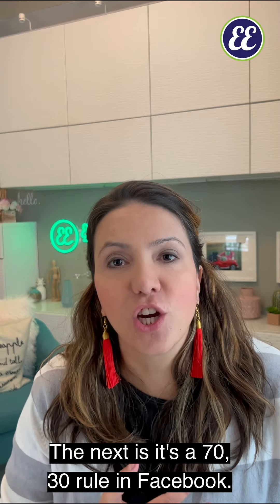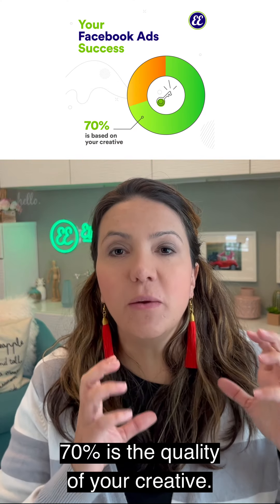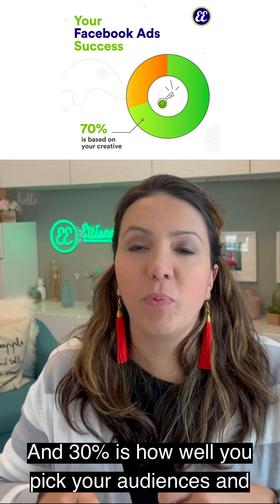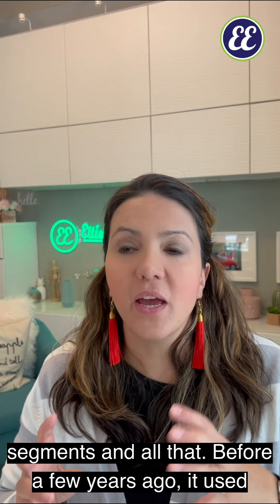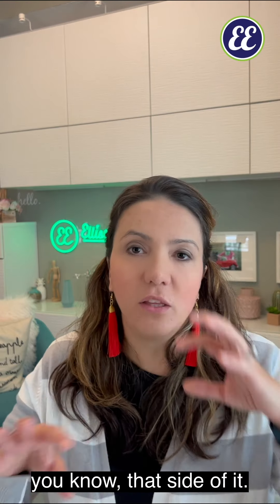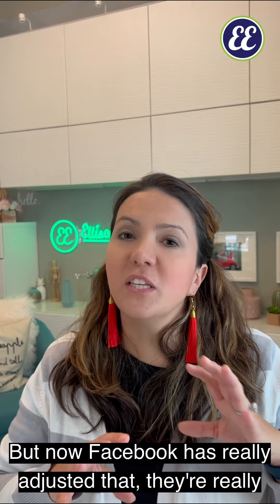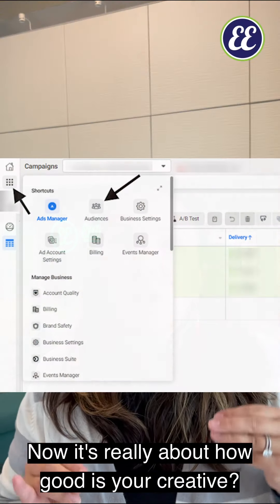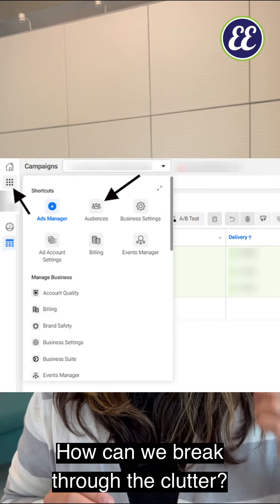The next is the 70-30 rule on Facebook: 70% is the quality of your creative and 30% is how well you pick your audiences and segments. A few years ago, it used to be almost all about how you picked your audiences. But now Facebook has really adjusted that — they're really good at the algorithm. Now it's really about how good your creative is.